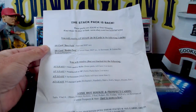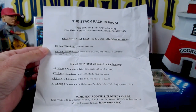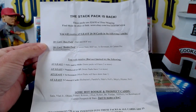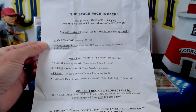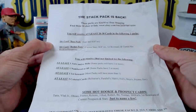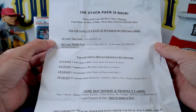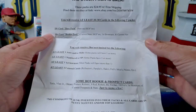For $24.95 with free shipping — there's a link to eBay in the video description. Here's what you get: at least 20 to 30 cards across two packs — a 10-card base pack which includes stars and Hall of Famers, and a 10-plus card rookie pack with current stars, Hall of Famers, first Bowmans, and current hot rookies and prospects.